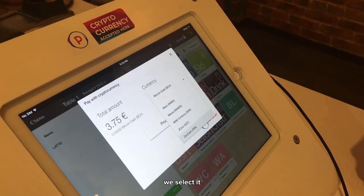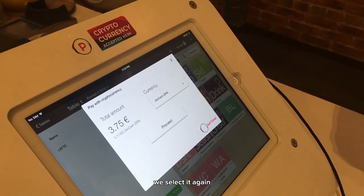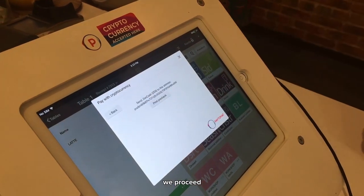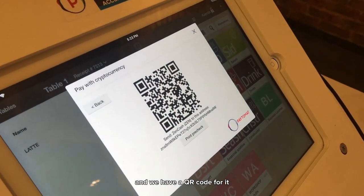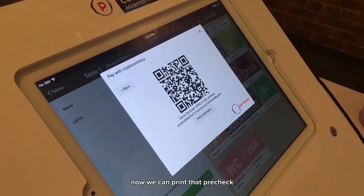We select it. We select it again. Click proceed. And we have a QR code for it. Now we can print a receipt.